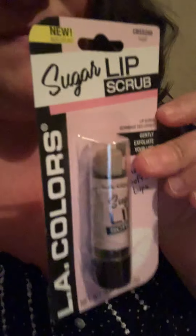And some sugar lip scrub to gently exfoliate your lips. And some of these little string lights — these are flamingos. I think I just need some AA batteries — that would be cute.